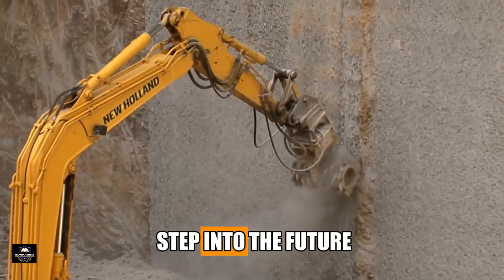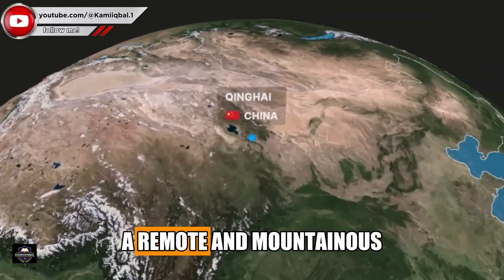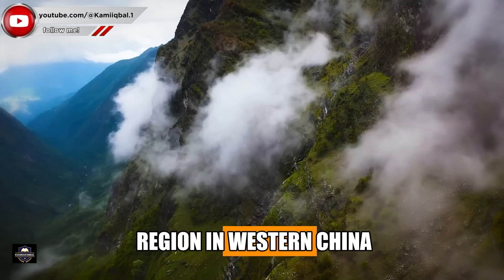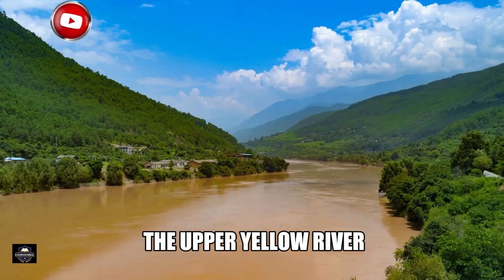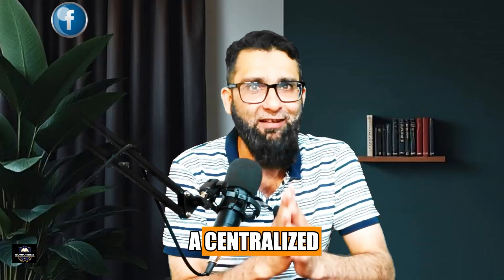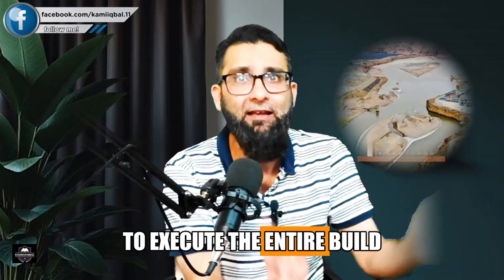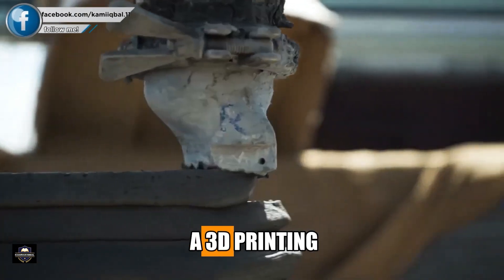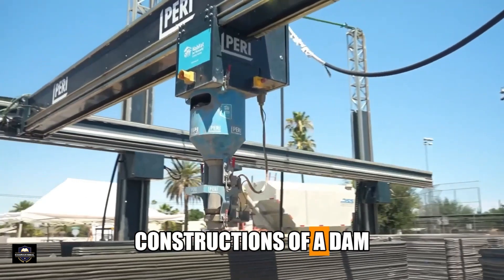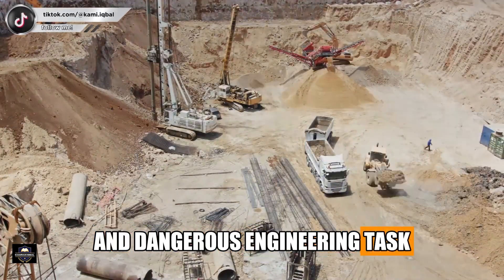It is a bold step into the future of construction. Located in Qinghai province, a remote and mountainous region in western China, it's strategically situated on the Upper Yellow River. This dam is being built using a centralized artificial intelligence brain to execute the entire build layer by layer, in a process similar to 3D printing.